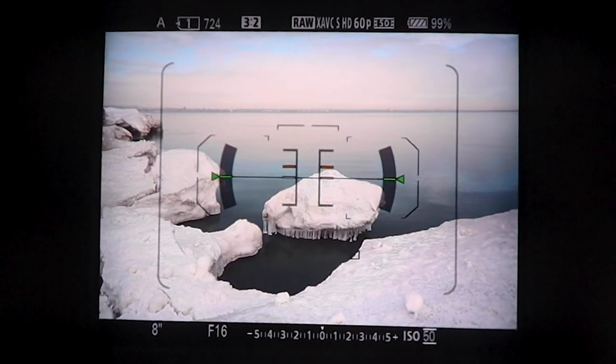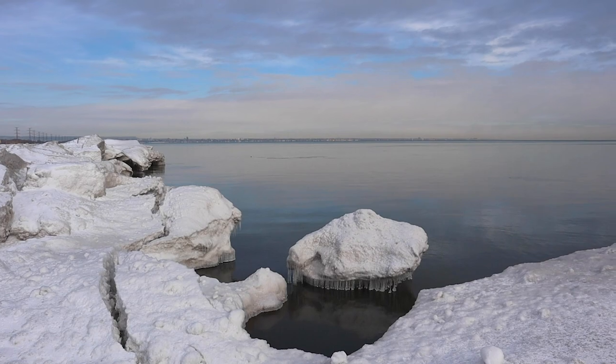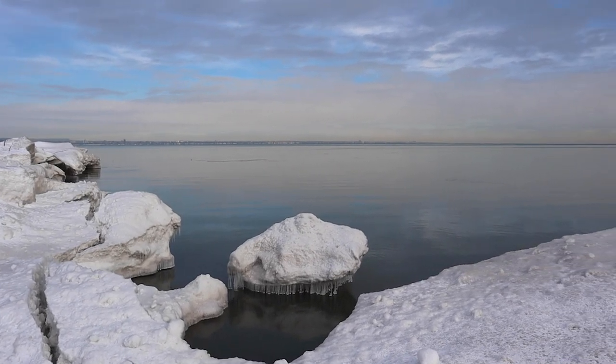So I'm going to do both and see which I prefer. I have on the Nisi 7-stop ND filter and a polarizer as well, and it's giving me about 8 seconds at the longest. It's still quite a bright day with all the snow, and that's at ISO 50 and F16. However, I'm also going to be doing this at F13 and F11.